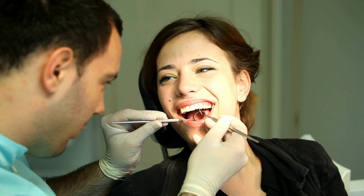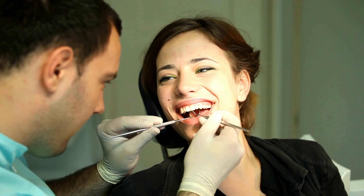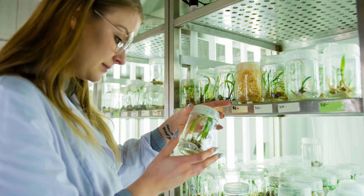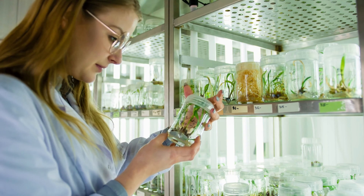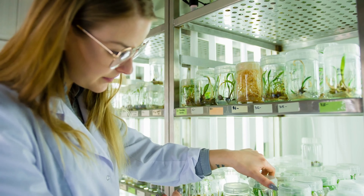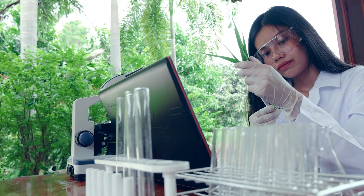Your gut is home to billions of bacteria. However, your mouth is also home to bacteria. These bacteria help you break down the foods you eat, maintain good breath, and trigger hormone production, among other benefits. Your oral health is linked with various effects throughout the body.